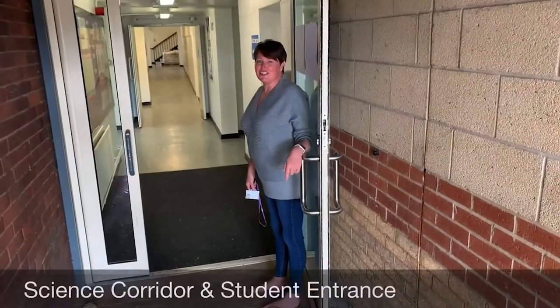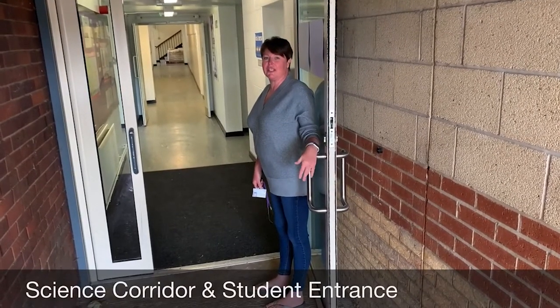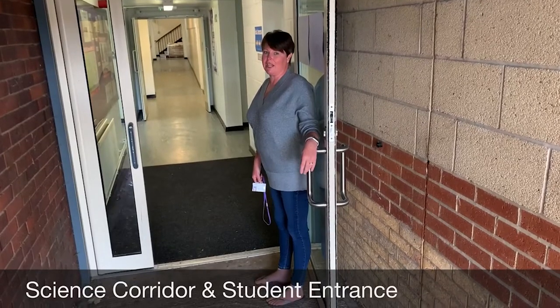This is the science corridor. This is where you'll come in, and in the morning there'll be members of staff here waiting for you to welcome you in and also check in uniform.